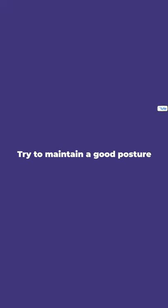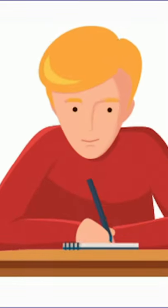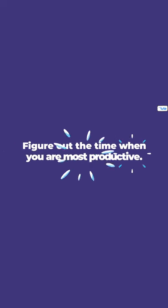Tip 2. Try to maintain a good posture. Slouching will reduce your productivity level and will make you less efficient while writing. Make a habit of sitting straight while doing assignments and studies.